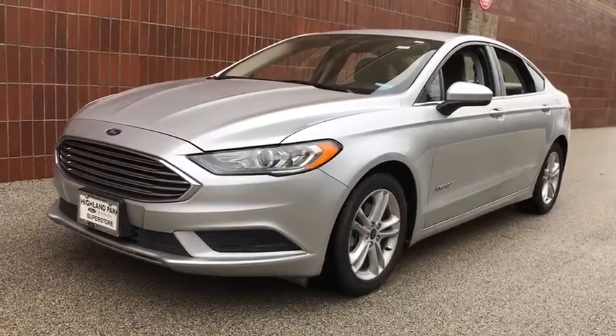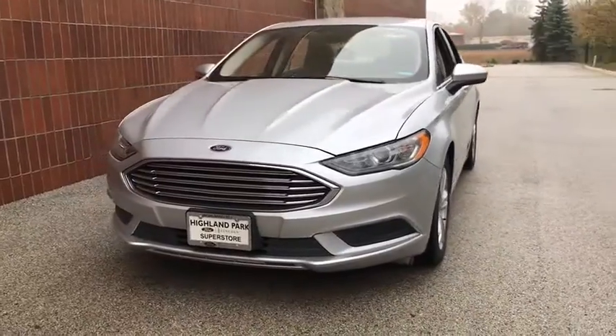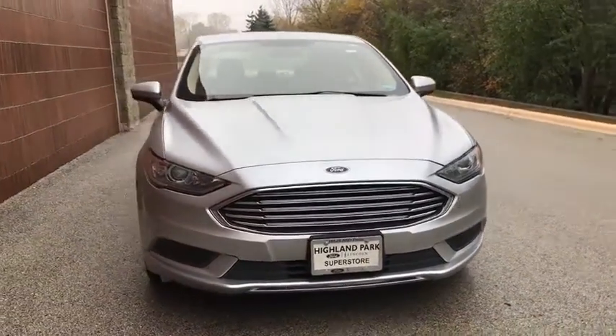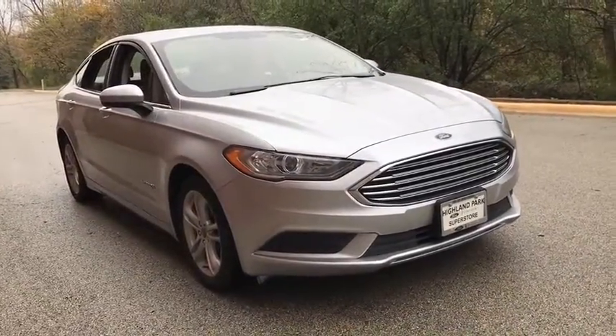Stop by and take a look at the 2018 Ford Fusion Hybrid. You can have both impressive power and great economy in a Fusion. This vehicle has less than 50,000 miles. Here are some of this vehicle's great options.